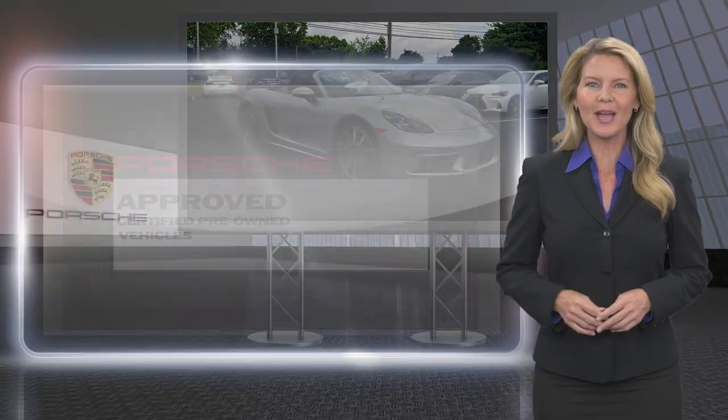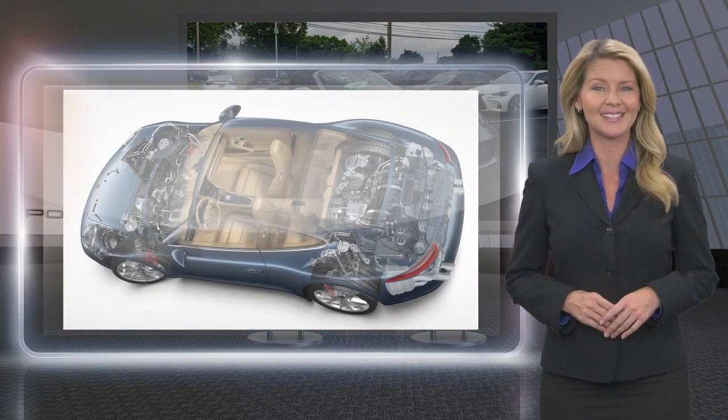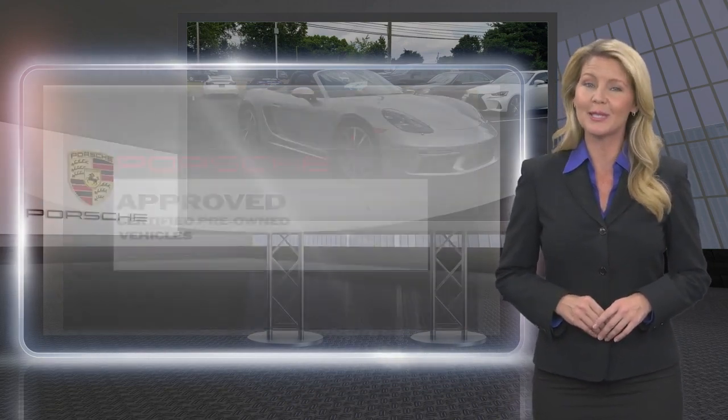With a Porsche-approved certified pre-owned vehicle, you will experience the feeling of security and the reassuring certainty to have made the right decision. This Porsche-certified vehicle has undergone the service and preparation worthy of the Porsche name while meeting the standards you would expect.